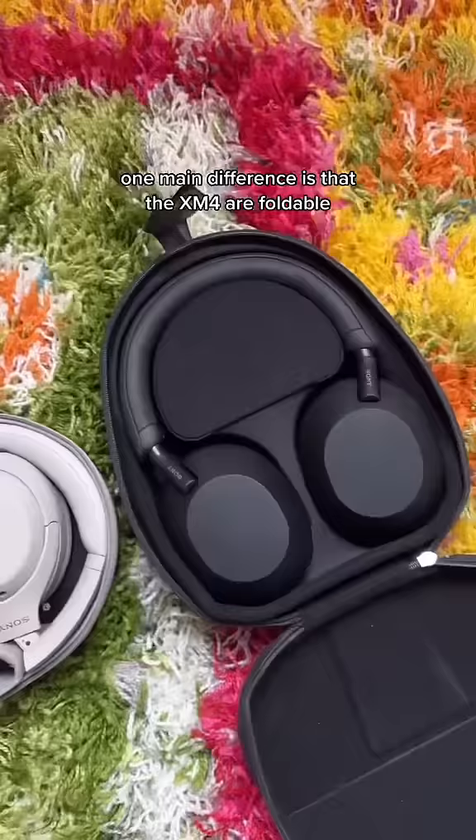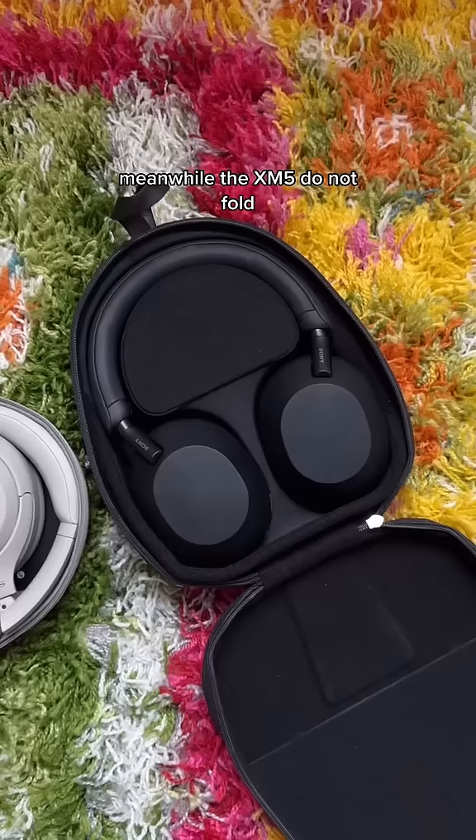For starters, one main difference is that the XM4 are foldable, which makes them better for traveling in my experience, meanwhile the XM5 do not fold.